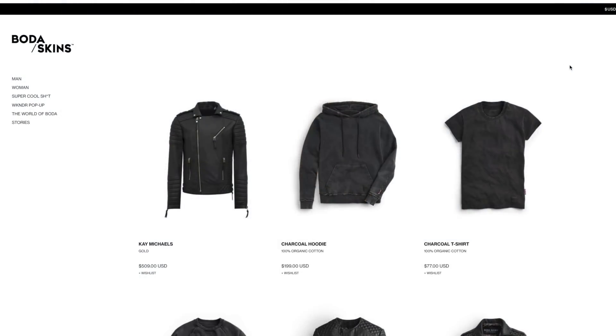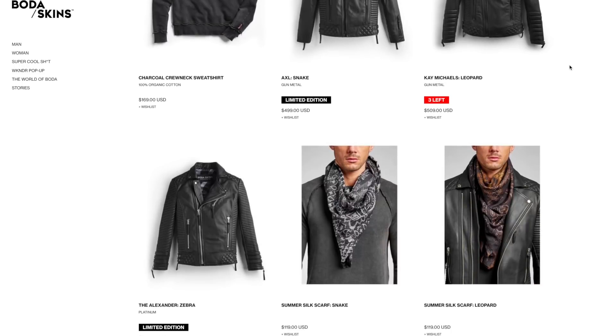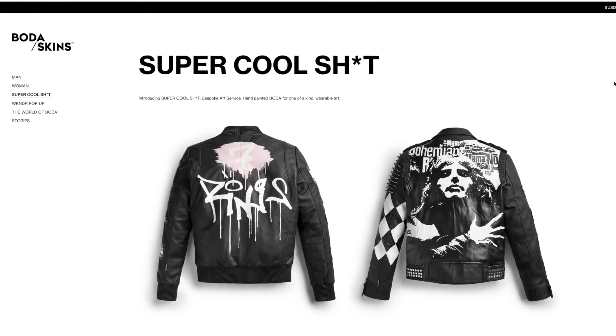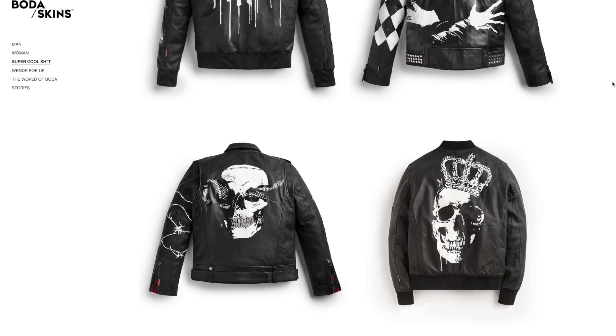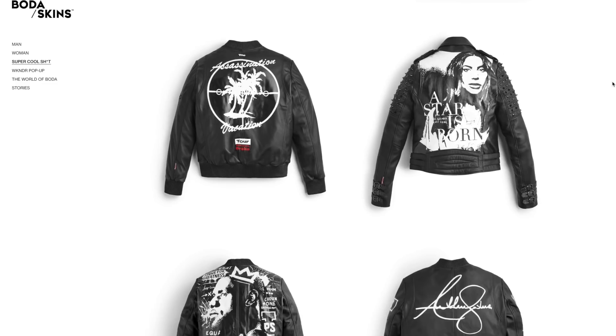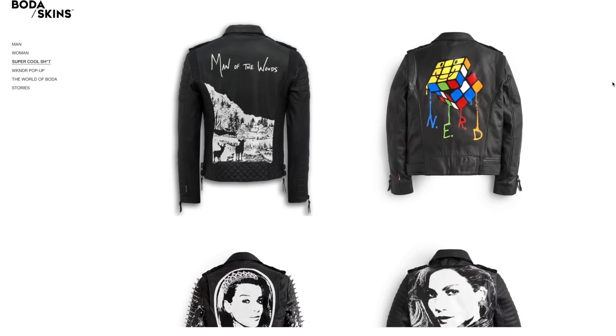If you aren't yet familiar with Boda Skins, they are a company out of Manchester, England and they're mostly known for making insane premium leather jackets. They also make some other things like jewelry, accessories, and scarves. They have a new collection called Base where they're making organic cotton t-shirts, sweatshirts, and hoodies. And my personal favorite section of their site is called Super Cool Shit — they've made a ton of one-of-a-kind leather jackets with hand-painted decals on the back for various celebrities, and the designs look amazing.